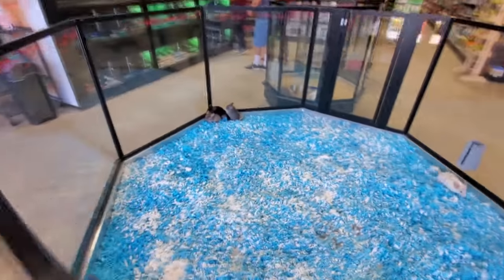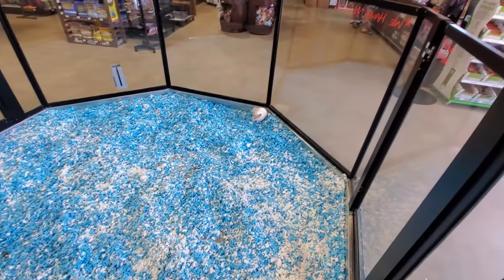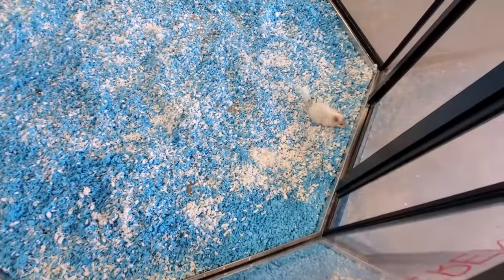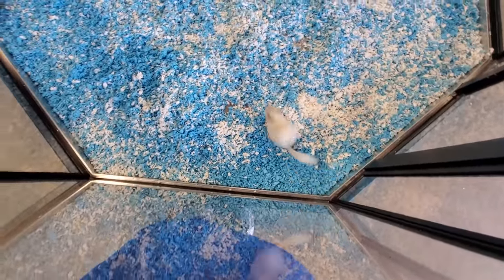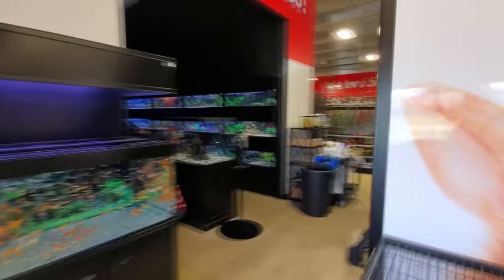Alright wait a minute, look at this white one again. Watch him hop. Look at how he zooms around, that is so funny. His name is Bullet. Okay, let's go check out the fish.